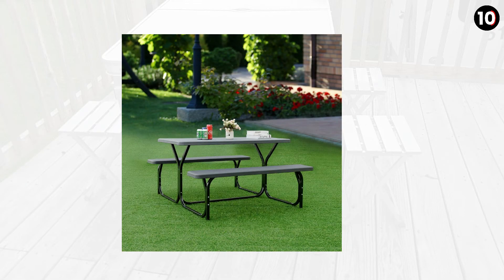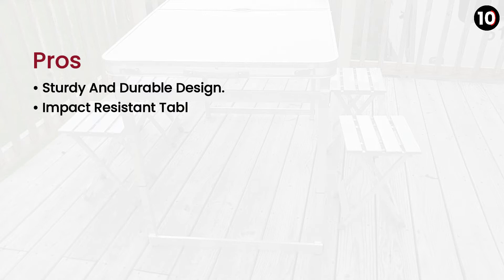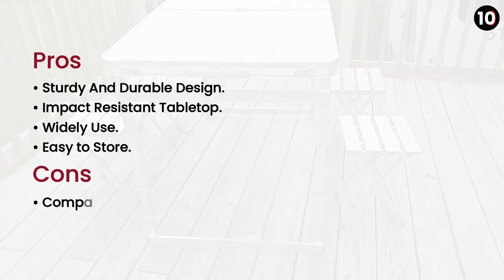There is a hole in its central location so that you can put up an umbrella there. Pros: Sturdy and durable design, impact-resistant tabletop, widely used, easy to store. Cons: Comparatively expensive.